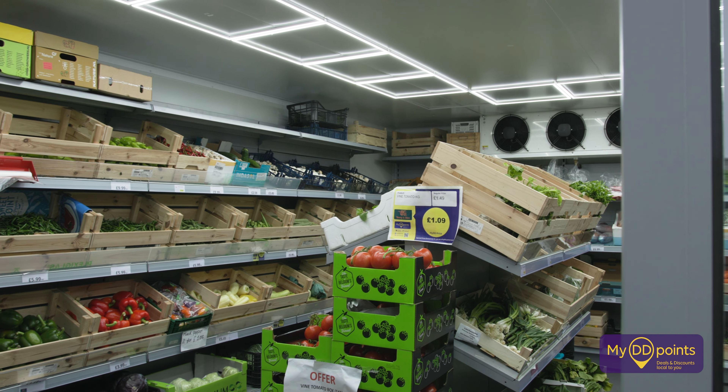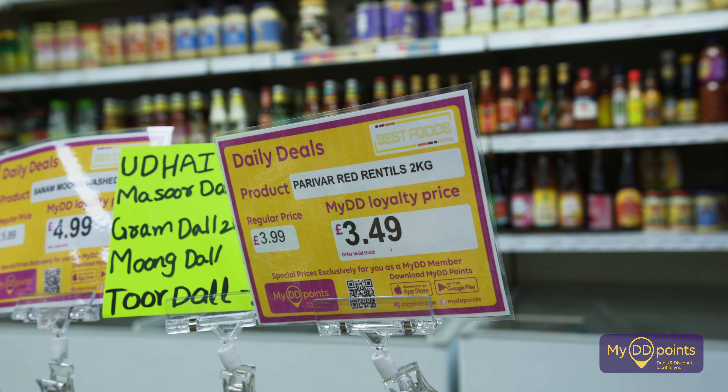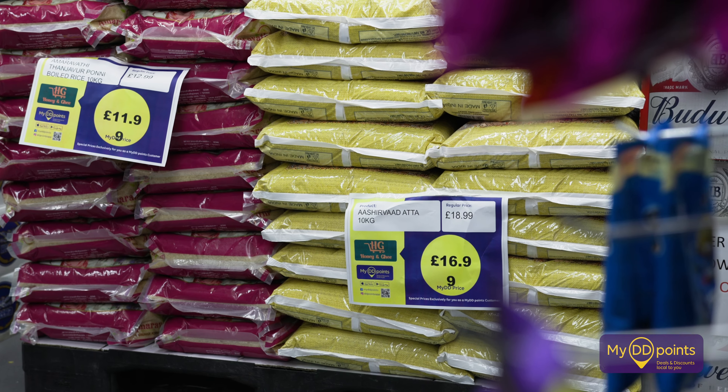The main feature, which I believe transformed my business, is the daily pricing. Tesco has the Tesco Club Card pricing where they have targeted price decreases. Well, we've got that now as well, which is daily pricing offers specific for my customers.